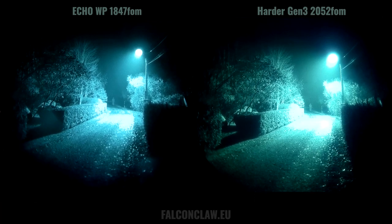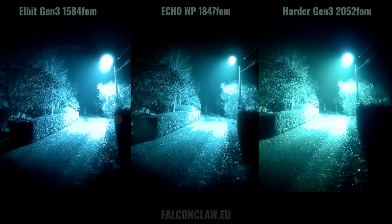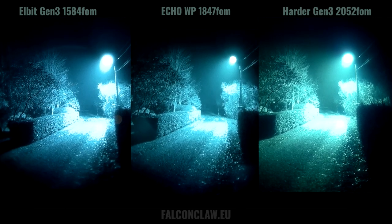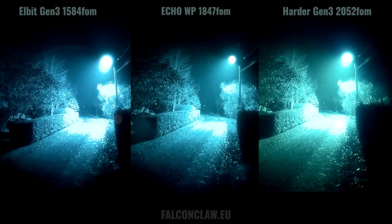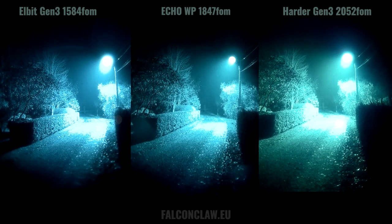Last but not least, here we are completely in urban terrain, where we would still use our NODs because there are dark backyards and dimly lit areas between the streetlights. Here we are mostly judging the ability to see beyond a fairly well-lit area. The furthest we went is about 80 meters. Echo clearly has better halation control and smaller halos again.